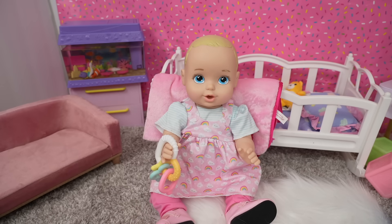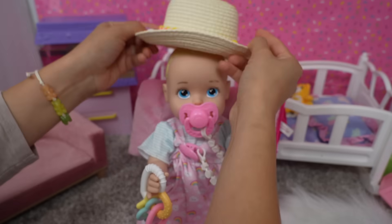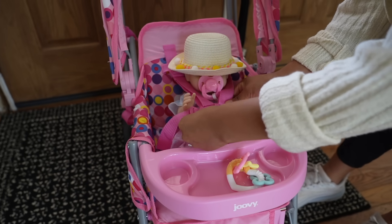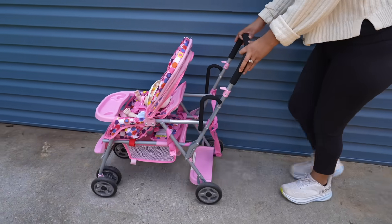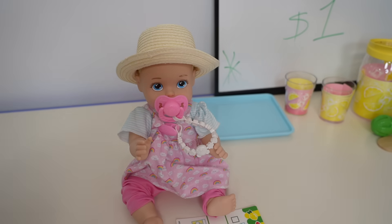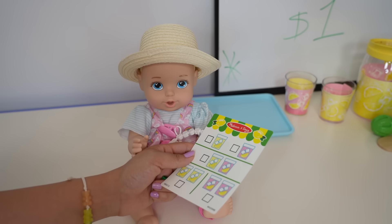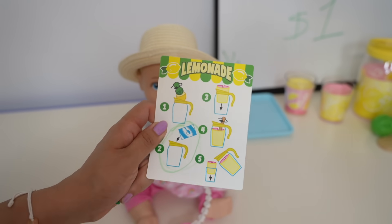She loves going for a ride in her stroller. Here is her pacifier. She's also going to need a sun hat — it is a very sunny day. Okay, let's go for a walk! It's such a hot day today that I thought it would be a good idea to get lemonade. Let's fill out our order — would you like pink lemonade or regular lemonade? Regular! That's a good choice — you can't go wrong with regular lemonade. We like our lemonade with sugar, so there's our order.